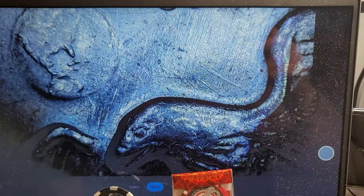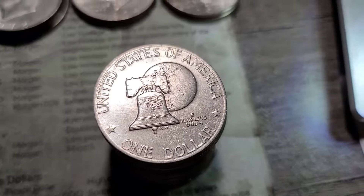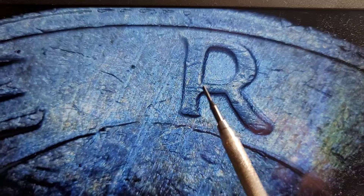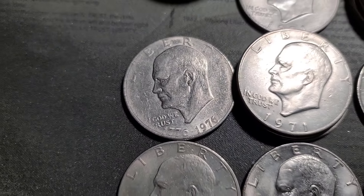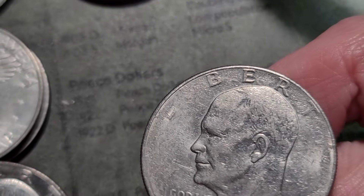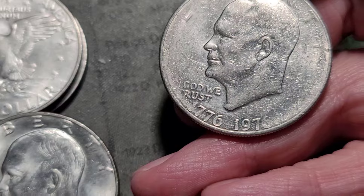Let me get into the 76s. I just finished the third stack of the 76 type 1 Bicentennials and I have one under the scope with a peg leg — the leg comes straight down and doesn't flare out, so I'll hold this aside. The only other thing out of those Bicentennials was this grease strike — we have some missing letters: the I is almost gone, the Y of Liberty is almost gone, and the I and the T of Trust are almost gone. That's a pretty cool find.